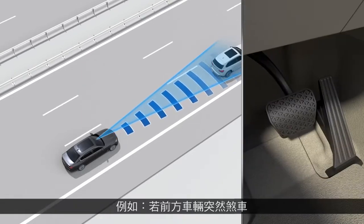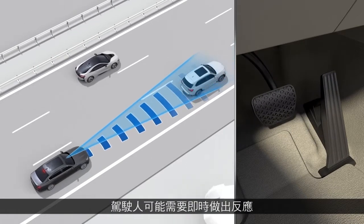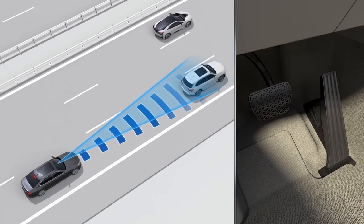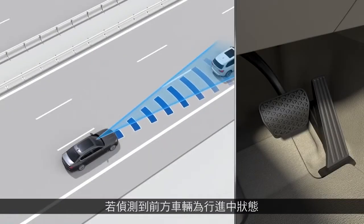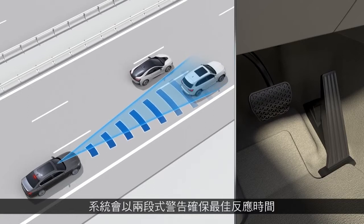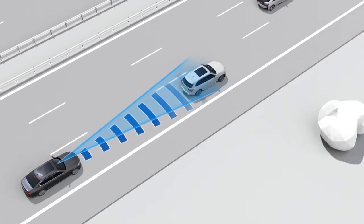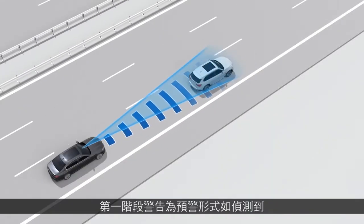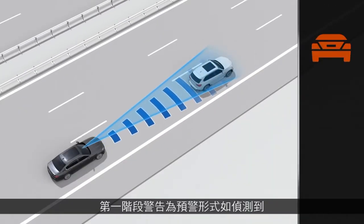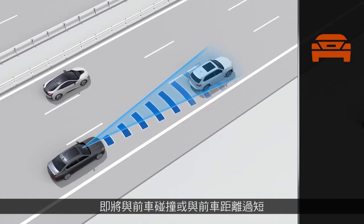For example, if a vehicle that is moving in front of you brakes abruptly, a quick reaction may be required. When a moving vehicle is recognized in front of you, the system will help optimize the response time with a two-step warning. The first warning step is the preliminary warning. It will signal a warning with an emerging danger of collision, or if the distance to the vehicle moving in front of you is very short.